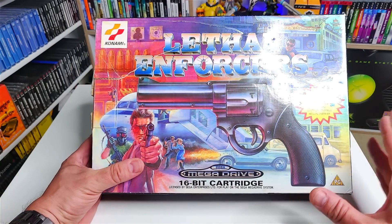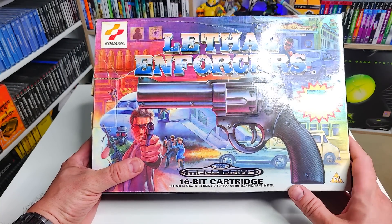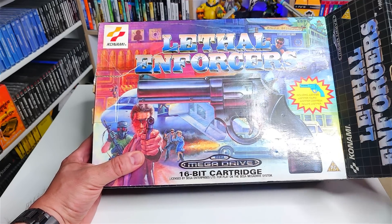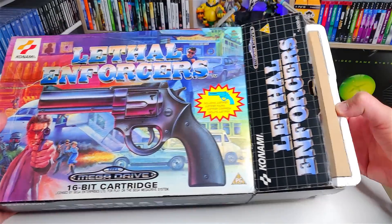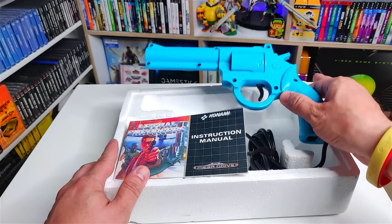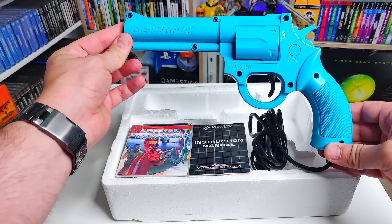Lethal Enforcers and the Justifier is probably the best peripheral light gun you can buy for your Sega Genesis and Mega Drive. Made by Konami, it came originally with Lethal Enforcers, which isn't such a great game. Lethal Enforcers 2 Gunslinger is a lot better. It was two-player as well — you could have two light guns in your gun games.